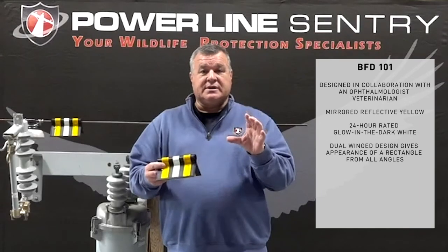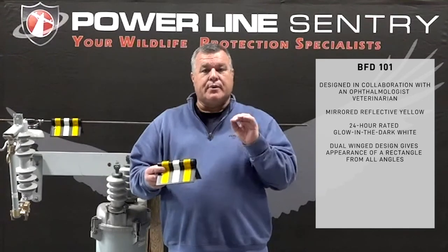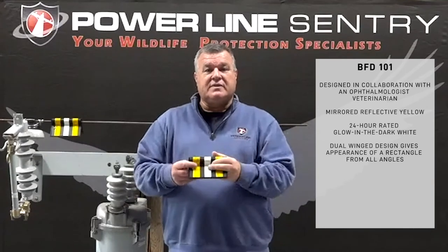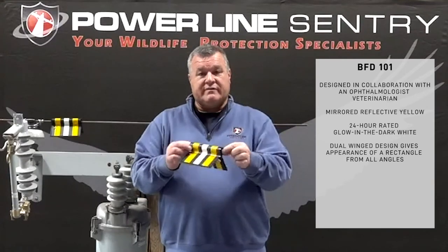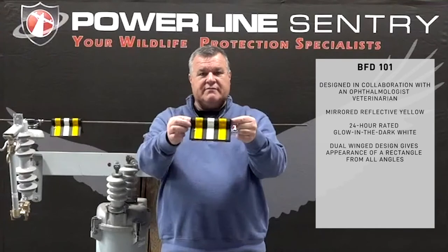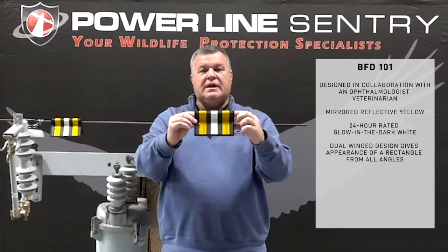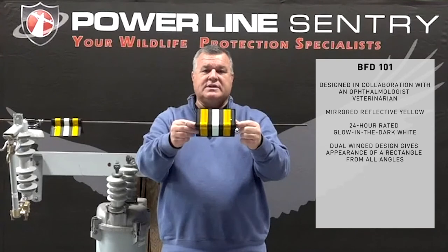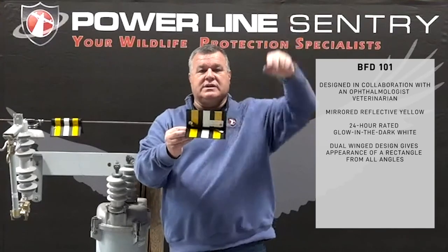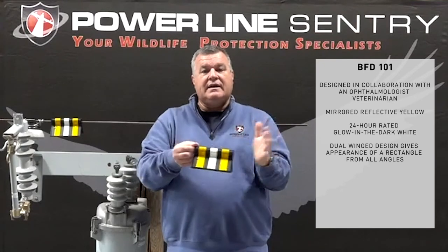The next feature is a solid object. Throughout our research, the solid object is probably the most effective thing at getting a bird to divert away from the line — basically, that solid object is going to hurt if they hit it, so it gets their attention. The device is shaped for wind load, but if you look at it from the side, it looks like a rectangle from 30 feet away. Whether birds are descending from the top, rising from the bottom, or approaching from the side, they're going to see a rectangle along with the reflective and glow elements. No matter which direction they're flying at the line, this is going to alert them to it.